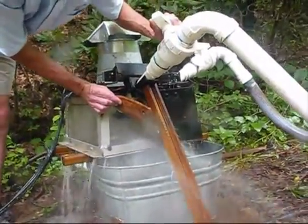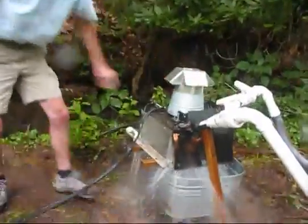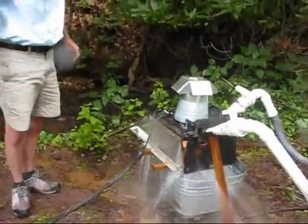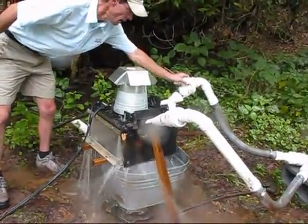The more water I put in, the more it spins. Here we go — full throttle.